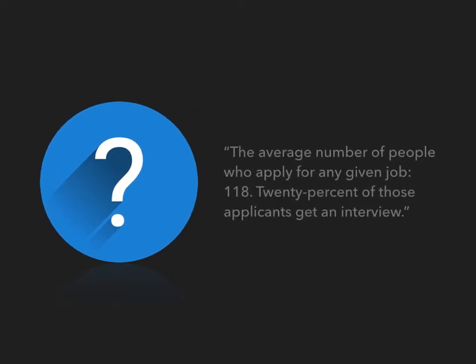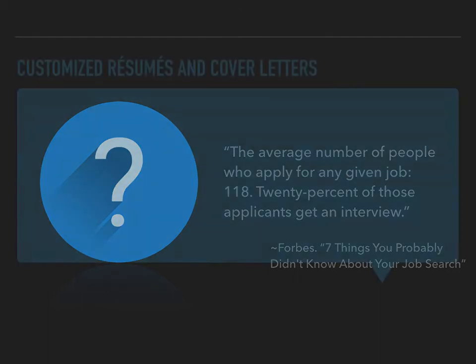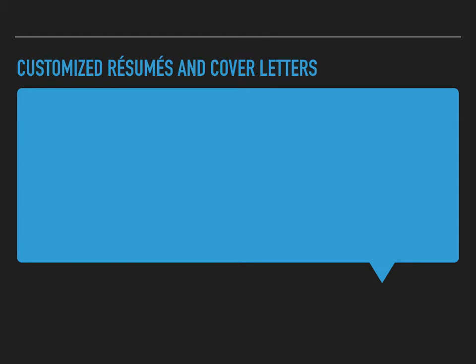But why is the creation of customized documents important? In order to answer this question, we must first consider the number of applicants that apply to a job posting. According to Forbes, on average, 118 people apply to the same job posting, and of those people, only 20%, or 23 people, are offered a chance to interview. The job market is extremely competitive. Therefore, we need to do everything in our power to create resumes and cover letters that stand out. One way to accomplish this is by creating customized resumes and cover letters.